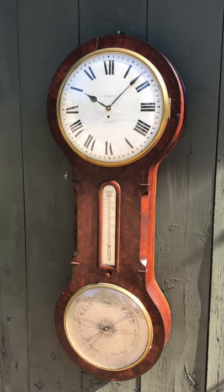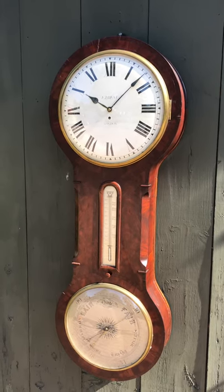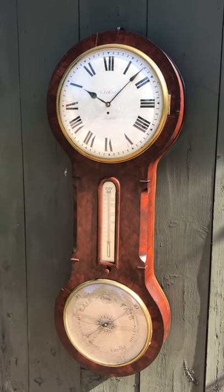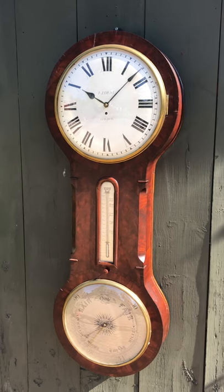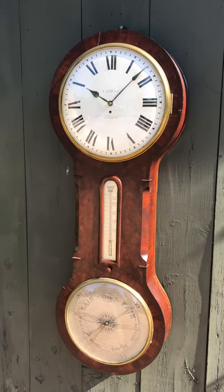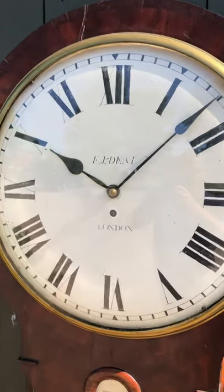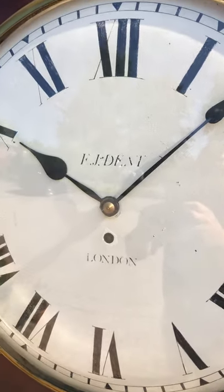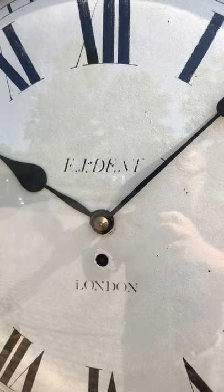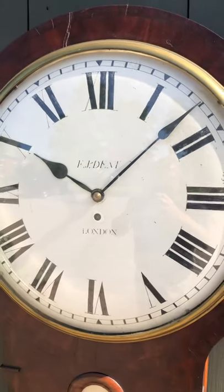This clock was made by Edward John Dent, circa 1840 in London. Edward John Dent was awarded the contract to build the Great Westminster Clock, now commonly referred to as Big Ben. There's a beautiful brass bezel, the painted dial is in remarkable condition, and it's signed 'E.J. Dent London.' It has these great original spade hands.